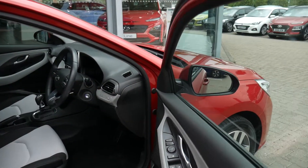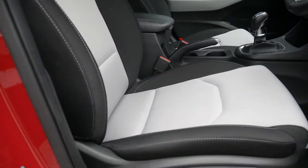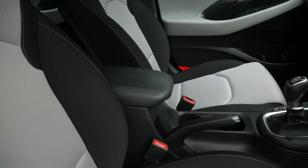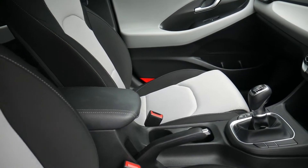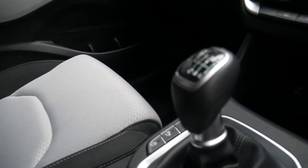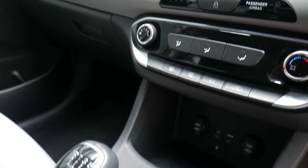Moving into the front, the front seats are nicely shaped and supportive, height adjustable with electric lumbar adjustment on the driver's seat. There's a central armrest with storage inside, a couple of cup holders, a six-speed manual gearbox, a wireless charging area, a couple of power sockets, and USB and auxiliary input.